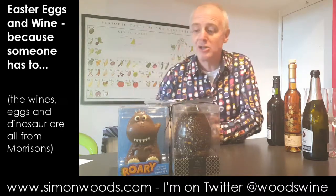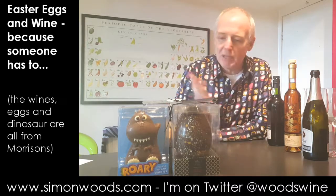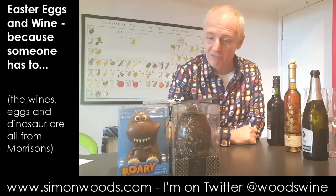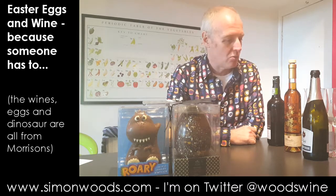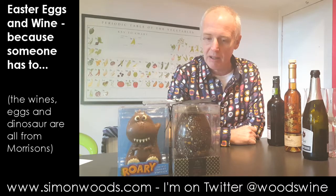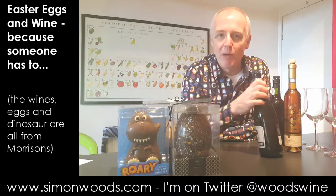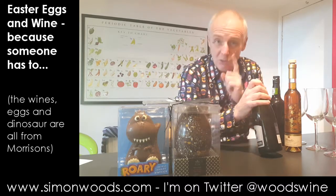I've got a white chocolate egg, a milk chocolate dinosaur, and a dark chocolate egg. They've been sent to me by Morrisons, who recommended I try each of them with three wines, all of them sweet. So I'll pour myself a decent slug of all the wines, go through wine by wine first, then try them with the eggs.